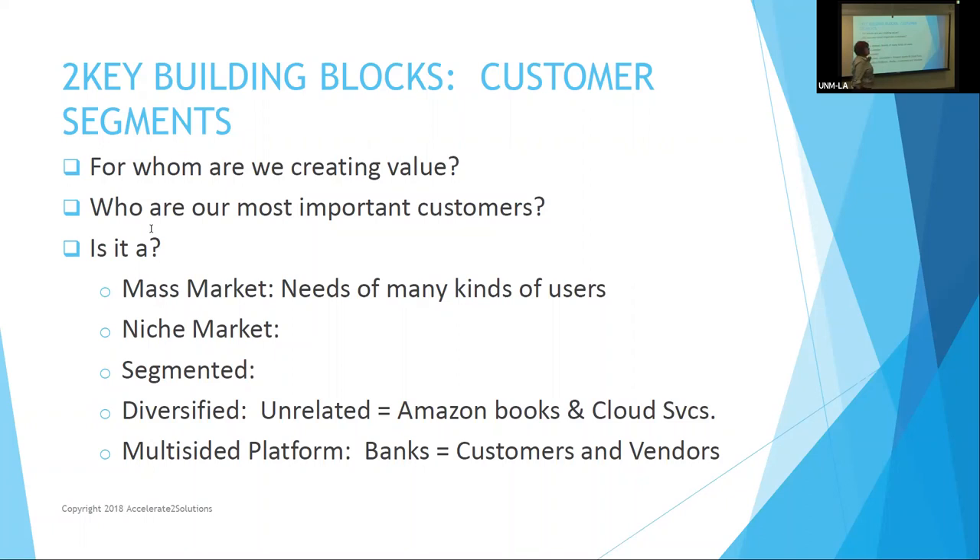We have to say who our most important customers are. Is it a mass market? Is it a niche market? Is it a segmented market? Is it diversified? Or is it a multi-sided platform?